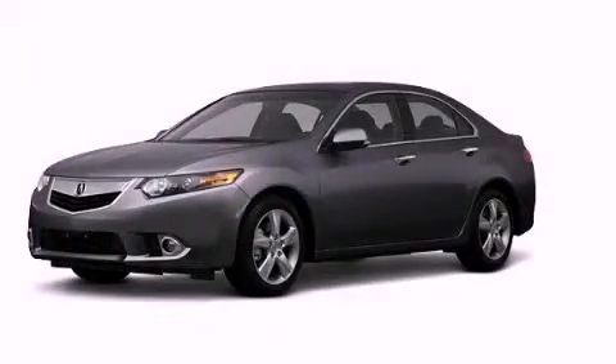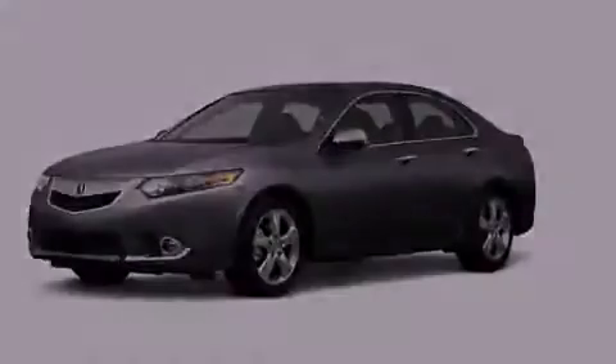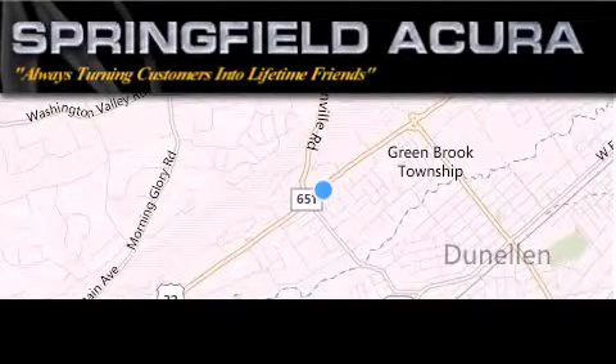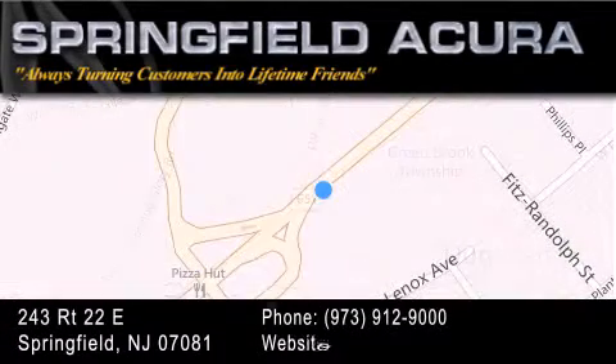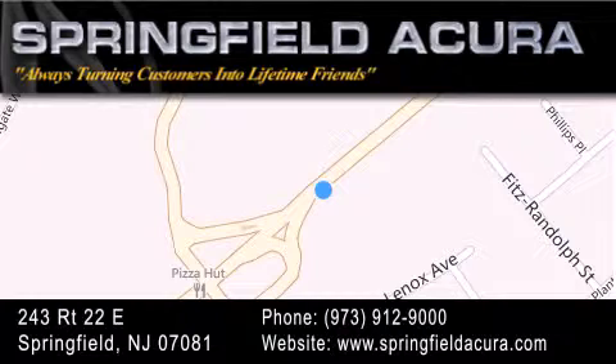Contact us today and schedule your opportunity to see this vehicle in person. Springfield Acura is located at 243 Route 22 East in Springfield. As we turn customers into lifetime friends, our goal is to continue striving in exceeding your expectations to ensure that you'll return for future visits.